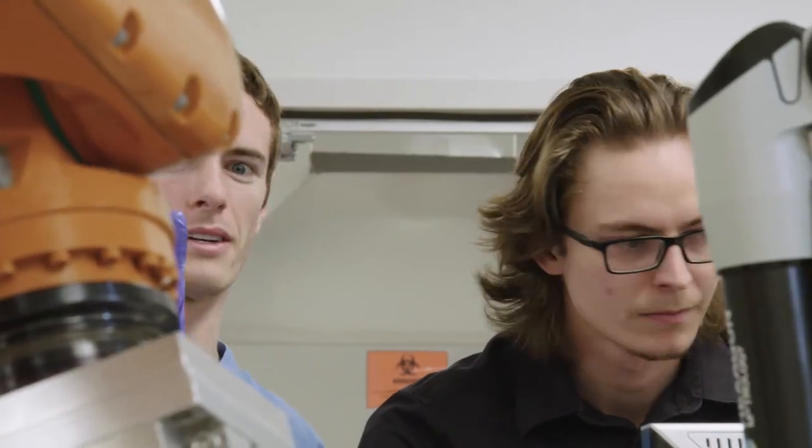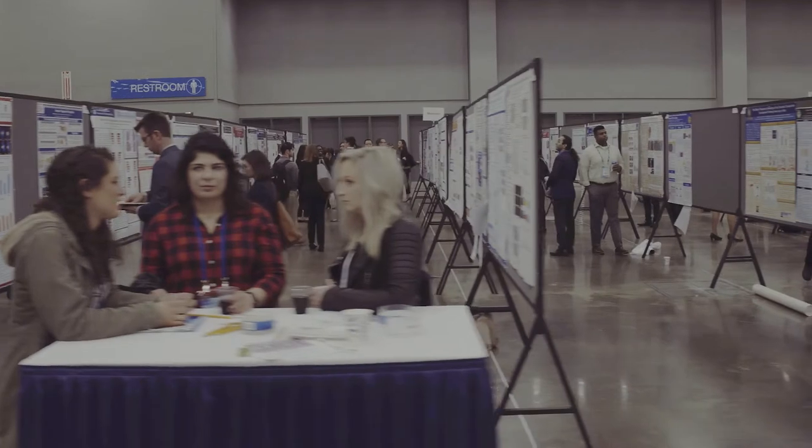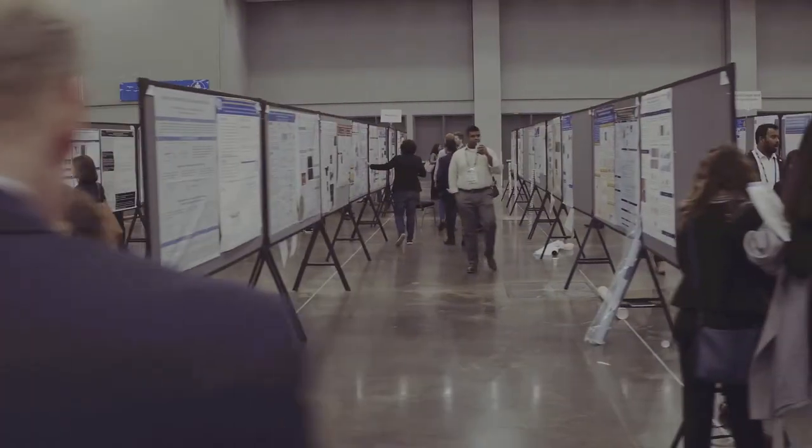I think it's so important for us to be able to come to these conferences and see what's happening at the pinnacle of research so that we can stay up to date and just continue to learn and learn.